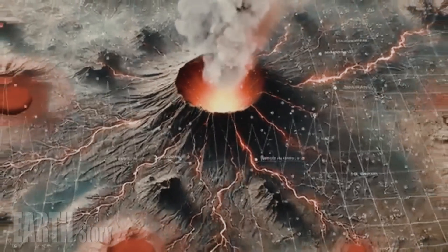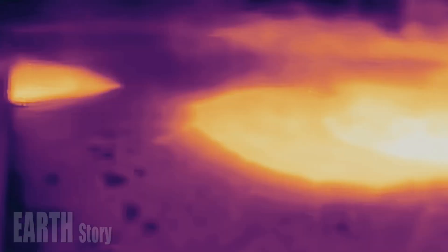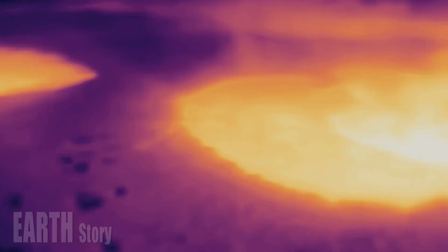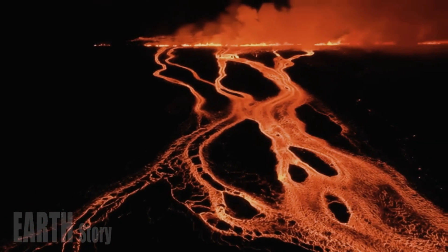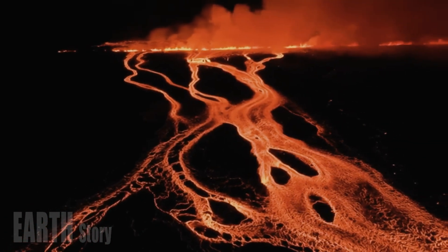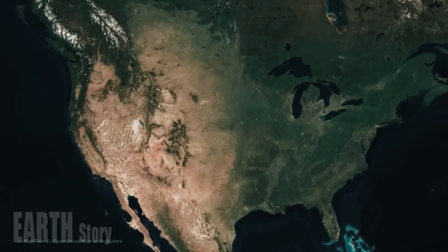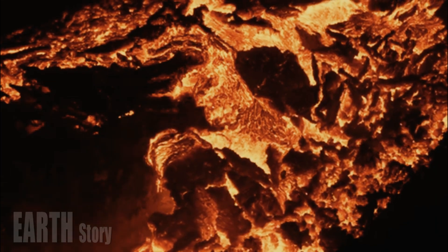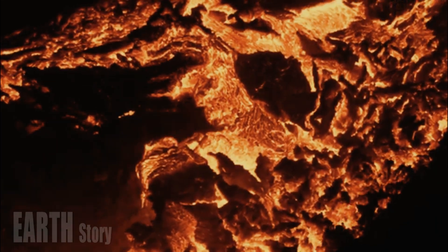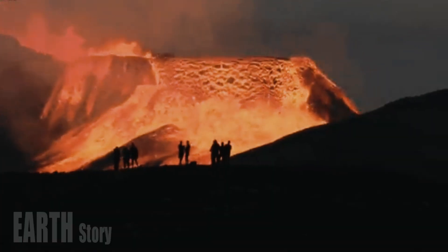USGS probes magma reservoir to improve eruption forecasts — volcano under Yellowstone shifts northeast. Yellowstone's massive caldera sits beneath parts of Wyoming, Montana, and Idaho, but a new analysis finds that the magma reservoir in the western part of the caldera is fading, while the viscous rhyolite magma reservoir has shifted northeast.